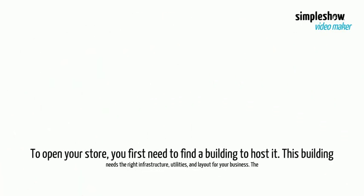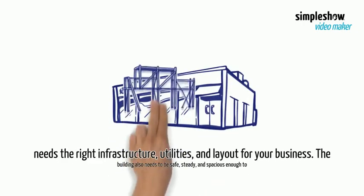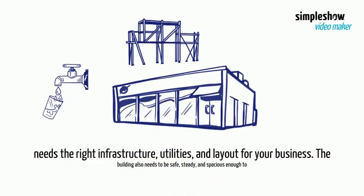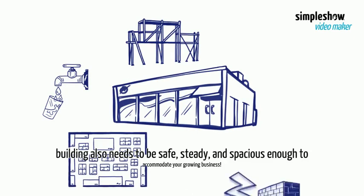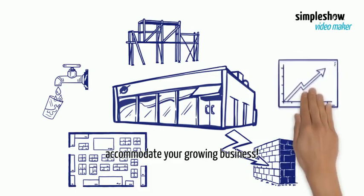To open your store, you first need to find a building to host it. This building needs the right infrastructure, utilities, and layout for your business. The building also needs to be safe, steady, and spacious enough to accommodate your growing business.